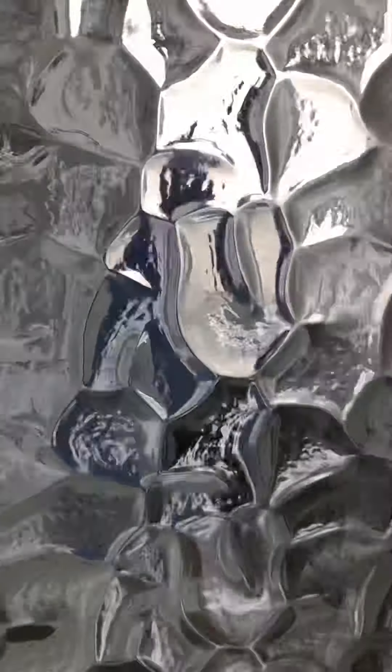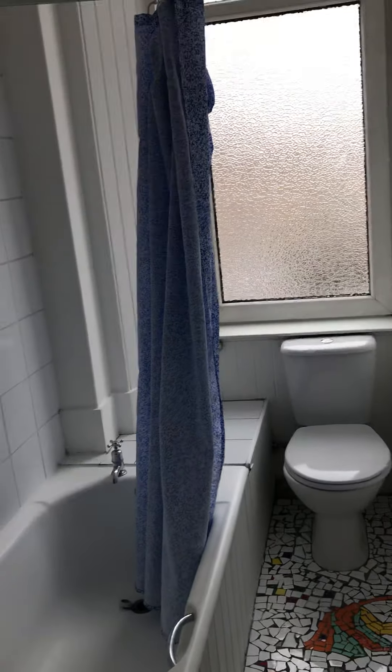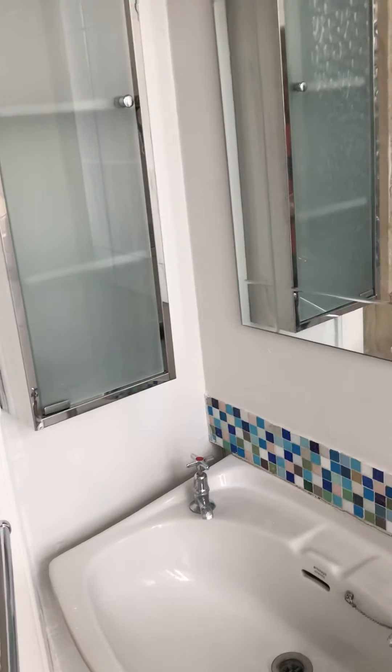Coming through, there's a small bathroom off the hall. It has a frosted glass window, mosaic tile flooring, a three-piece suite, and a sink tucked around the corner.